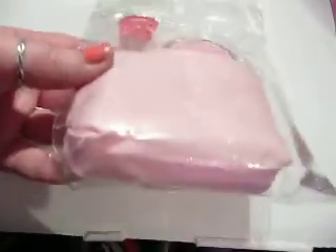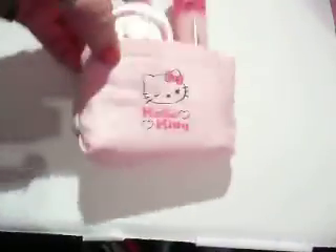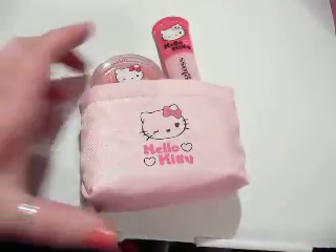So you get the lip gloss, the lip balm, and then this cute little bag. Not much else information on there, just ingredients etc. It features Hello Kitty Winky.